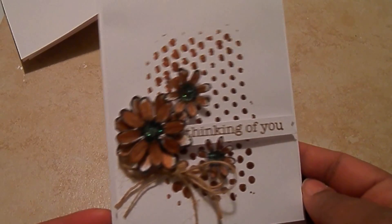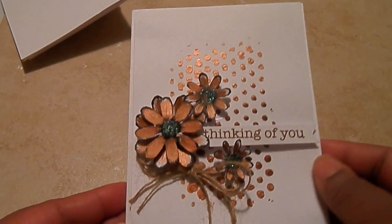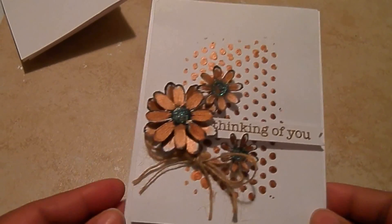Huge, cute card. And I love it. You can use it with any colors, any textures, any flowers. And after the pop dot, it's flat — all plain. So I really like that. Pretty good to mail. The 'thinking of you' is just in some brown memento ink, in case anybody asks.